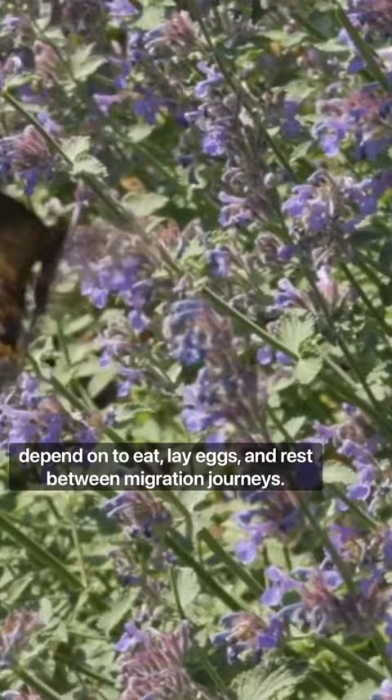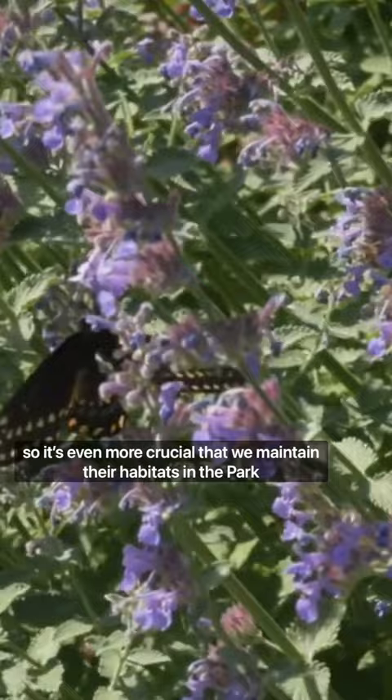Unfortunately, monarch butterflies are now endangered, so it's even more crucial that we maintain their habitats in the park by keeping it clean and respecting fences to protect these delicate landscapes.